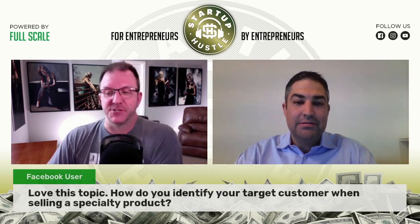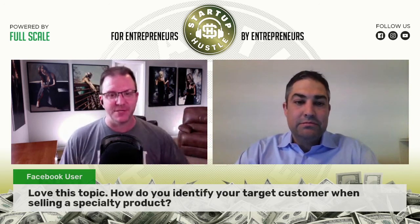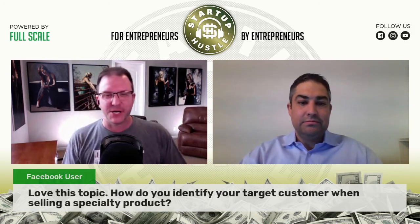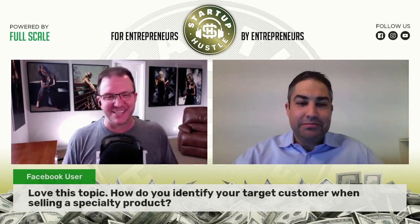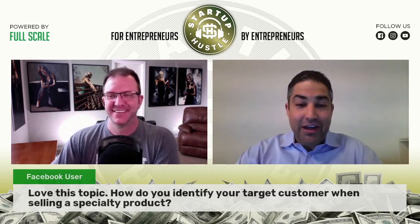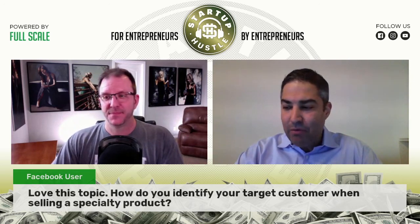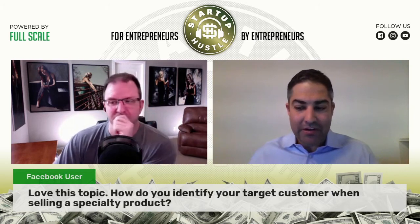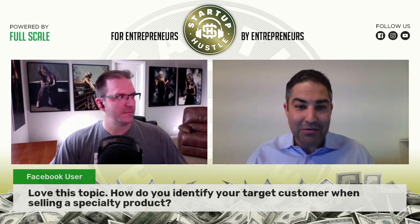Another great question from the live stream: how do you identify your target customer when selling a specialty product? Where are you finding people to drop into the funnel? Did you even have to do any marketing since the last time we talked? Every time I look on Facebook I see someone saying they got their Riverwatch Beef order in. Yes, we actually had to shut off our marketing around April. It wasn't promotion-based marketing — it was storytelling and letting people know what was happening. Our customer acquisition costs went down significantly, which is always a win.